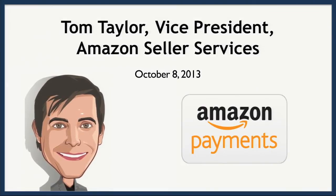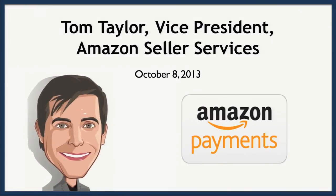Please join me in welcoming Tom Taylor. Good morning, everyone. My name's Tom Taylor, Vice President of Seller Services at Amazon.